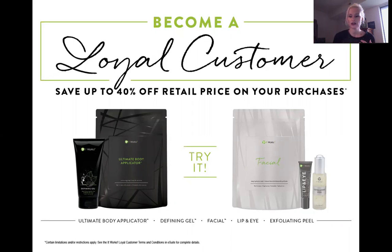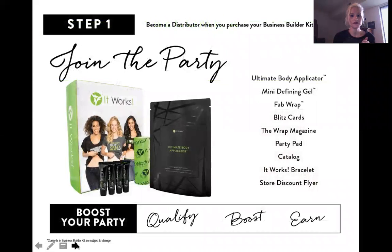As shown here, we do have a lip and eye cream with a 45-second working rate, an exfoliating peel, hair, skin and nails, a stretch mark cream, and all kinds of stuff. Our third way to purchase — which was my favorite way — was joining the party.